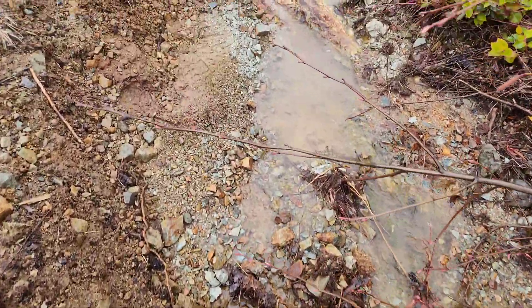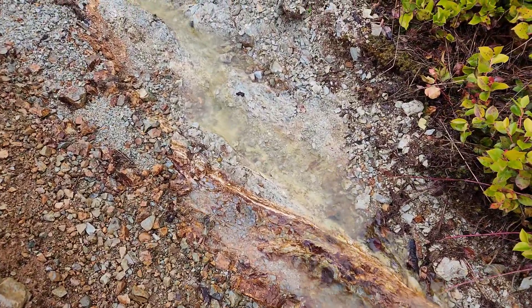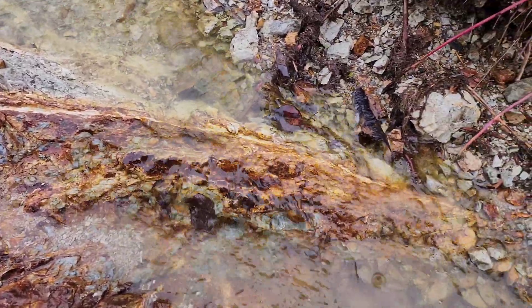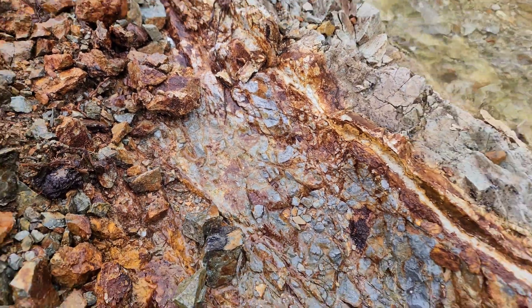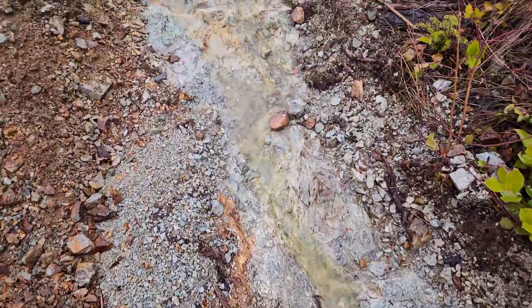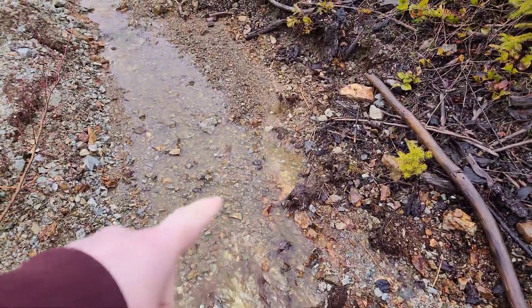We've walked this and it's so far exposed over a 200-meter stretch in this logging road. As you can see, this is your area of pyritization, with little breaks in the area of mineralization — and then it continues.